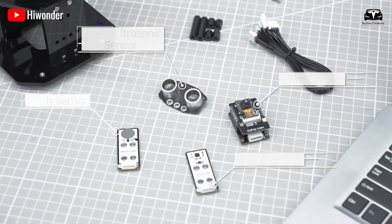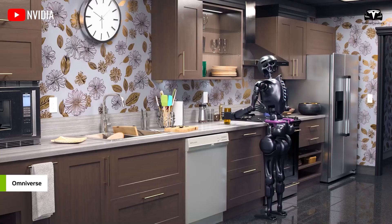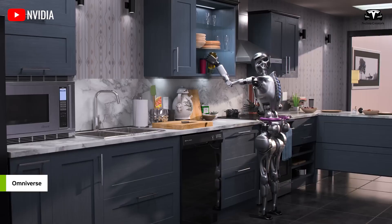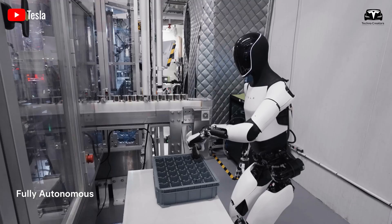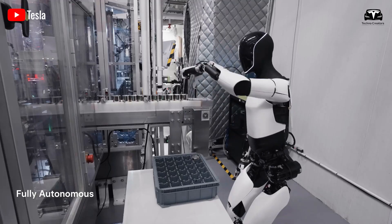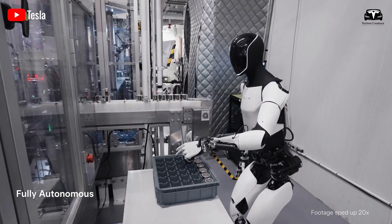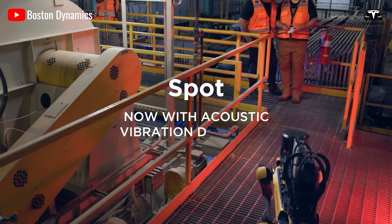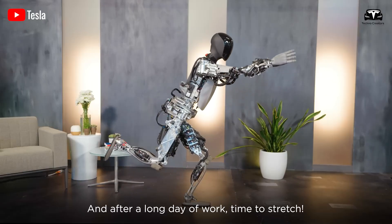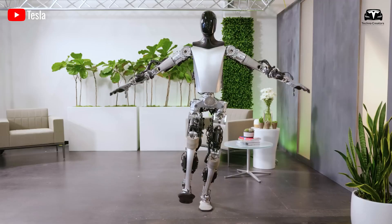This reinforces the belief that Optimus can handle everyday human tasks such as washing dishes, vacuuming, and taking out the trash. While there are concerns that Optimus might take away human jobs, owning an Optimus requires a specific financial investment, priced at under $20,000. This means people will still need income to afford one, and Optimus will serve as a valuable assistant, allowing humans to focus on their income-generating activities.